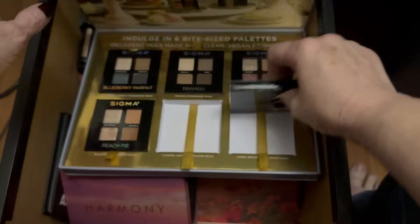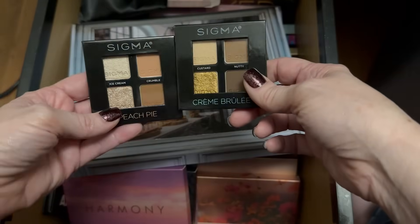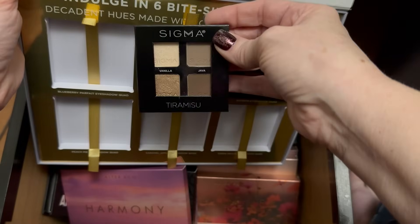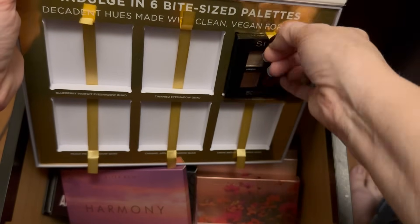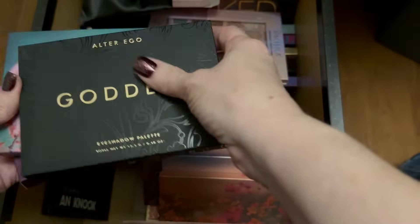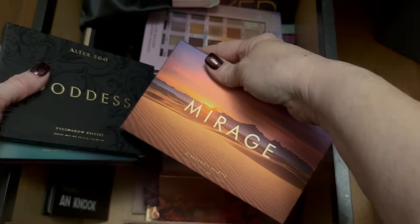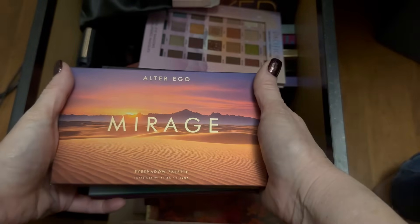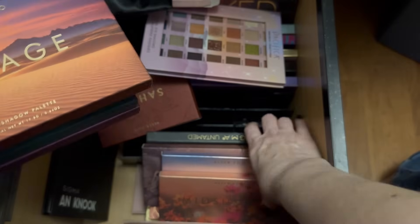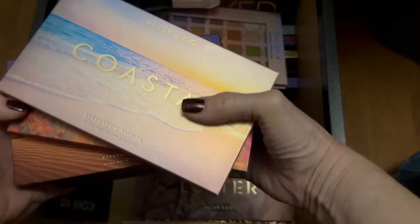Keeping Creme Brûlée and Peach Pie — they look like ones I think you guys might like to see looks with. Blueberry Parfait, I'll pass. Tiramisu is staying. Bon Bon is leaving. This is a bunch of Alter Ego palettes I keep shoving in here. I think I have every palette now. This brand new one was sent to me just last week — it's inspired by the Huda Empowered palette. I probably wouldn't do a look with that yet. I'm going to set all the Alter Egos aside because I've been injured and had surgery and haven't been able to give them their proper due.